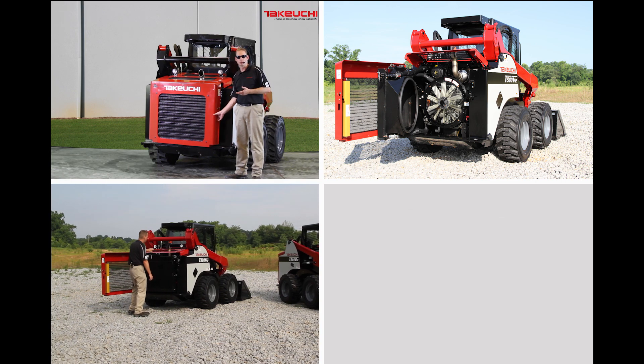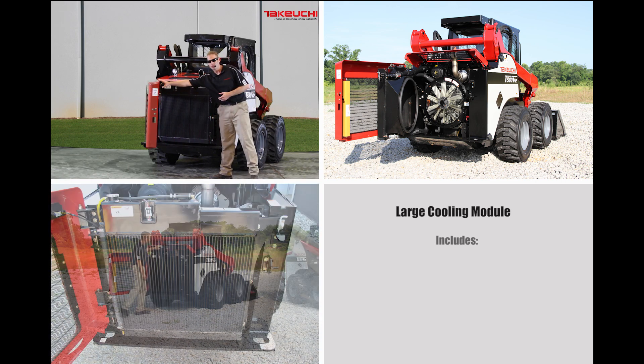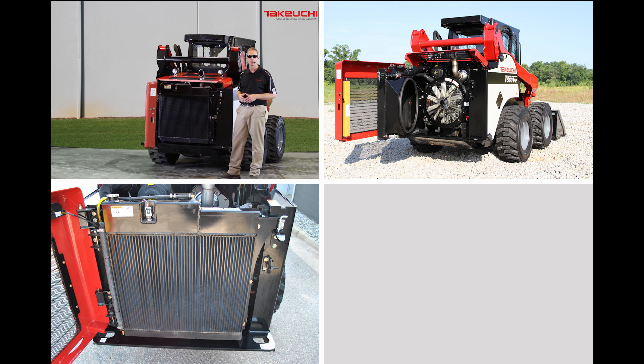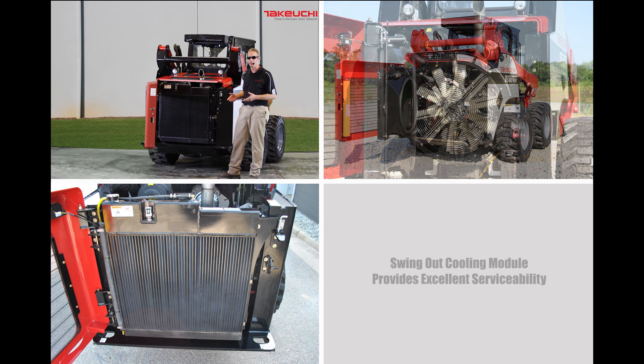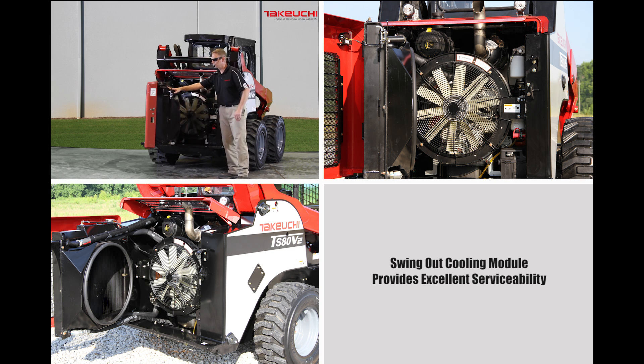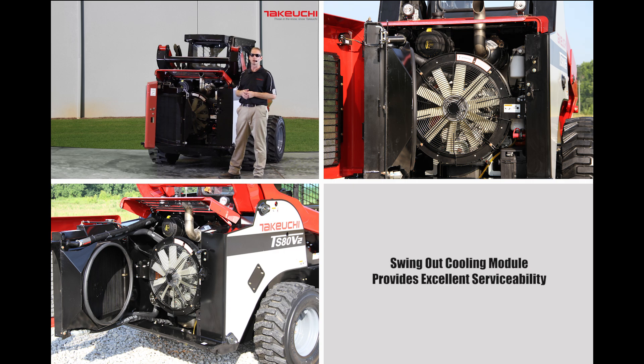Opening the rear door reveals the massive cooling module that is fitted with the radiator and hydraulic oil cooler positioned side-by-side for maximum cooling efficiency. For even greater access to the engine components, the cooler assembly simply swings out, providing exceptional serviceability.